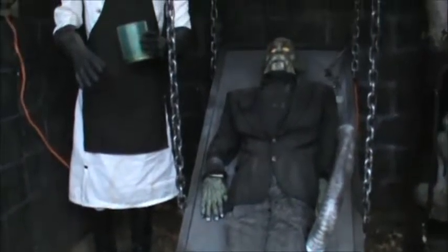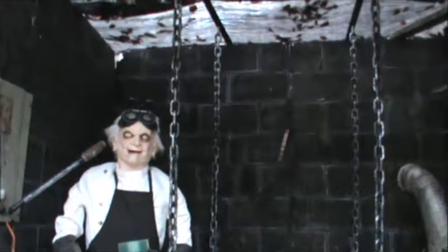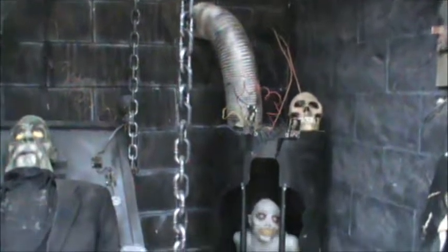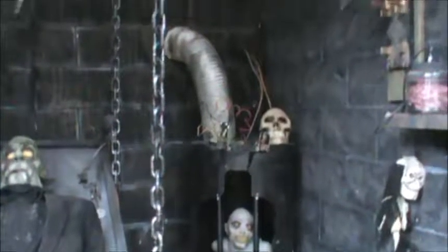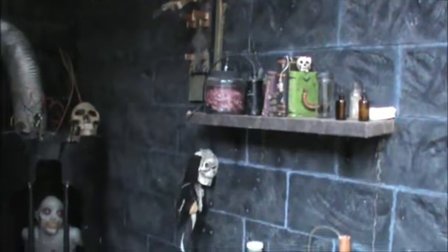We added those chains this year to the lab table. That's a spinning head in a cage. This guy back in the corner — we call him Water Heater Wally. Built that quite a while ago out of an old water tank. And just some goodies on the lab table and shelf.